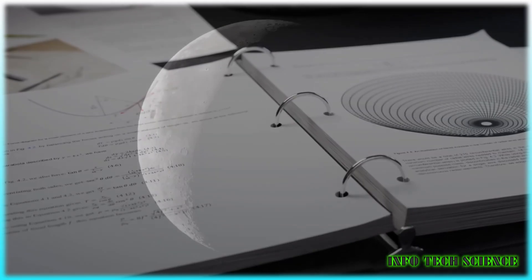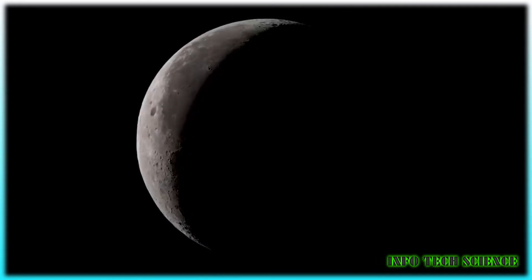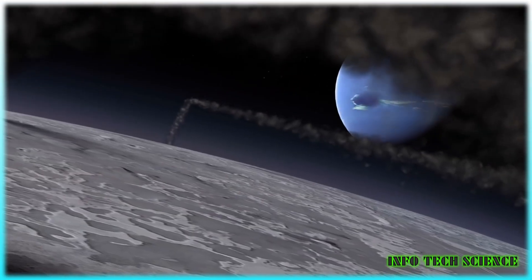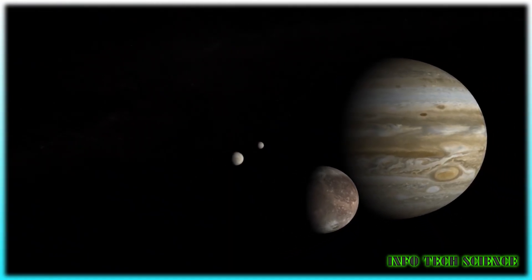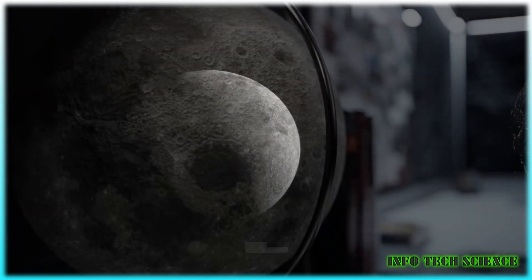Let's understand why NASA is venturing into lunar telescope construction. Earth-based telescopes have been incredible tools for astronomers, but they have their limitations. Factors like the Earth's atmosphere and light pollution often obstruct our view of the universe. To overcome these issues, scientists have long dreamt of placing a telescope on the moon.